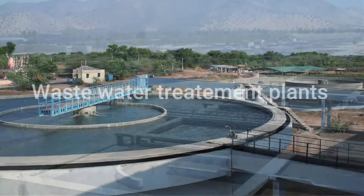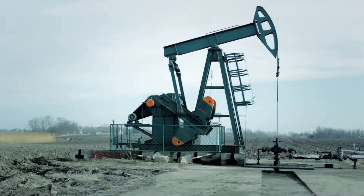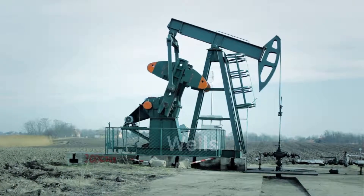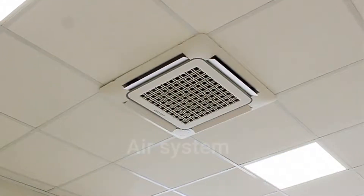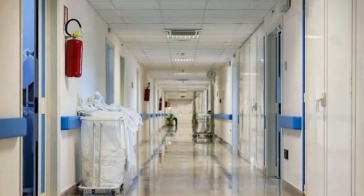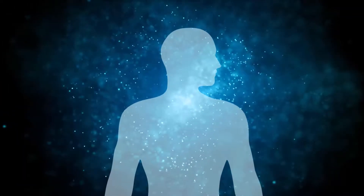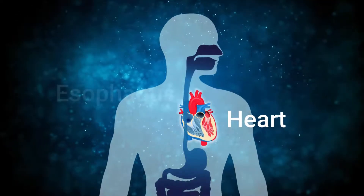Pumps are also used for the proper functioning of wastewater treatment plants, of wells, or even for our air cooling system in summer and heating in winter. What's more, we didn't even talk about biological pumps, which are present in our body, such as the heart or the peristaltic pumps of the esophagus.